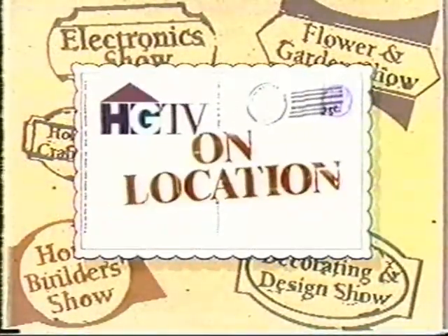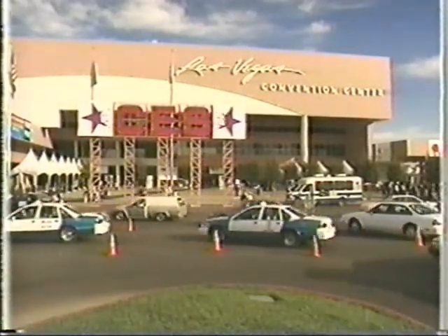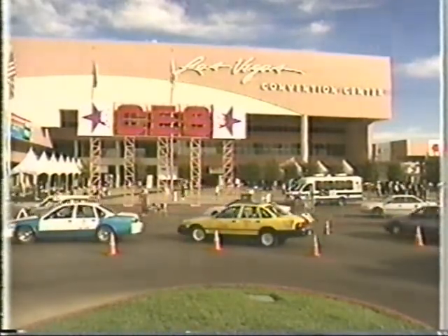The following is a special HGTV On Location presentation. Hi everybody, I'm Will Schreiner and I'm here in Viva Las Vegas for the Consumer Electronics Show 96.